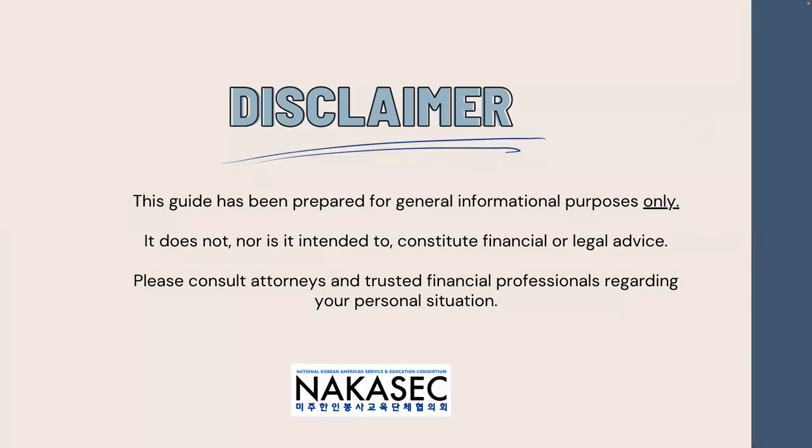Before we start, it's important to note that this guide is for informational purposes only. It does not, nor is it intended to, constitute financial or legal advice. Please consult attorneys and trusted financial professionals regarding your personal situation.